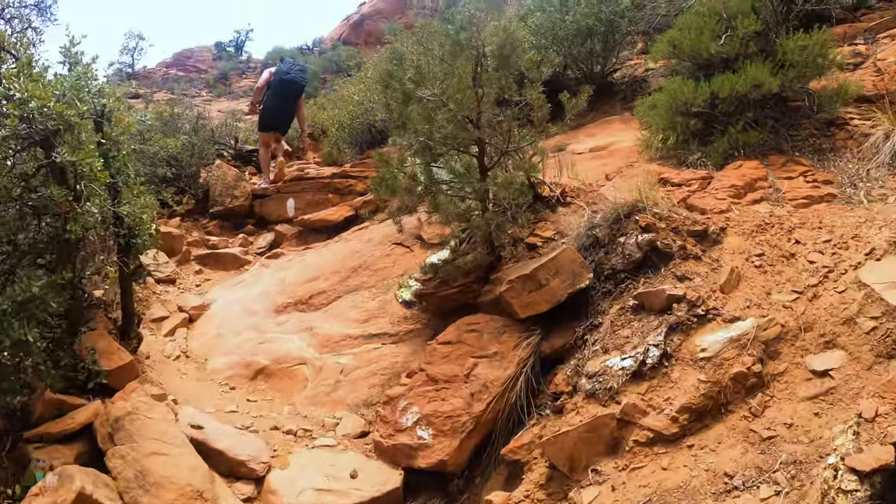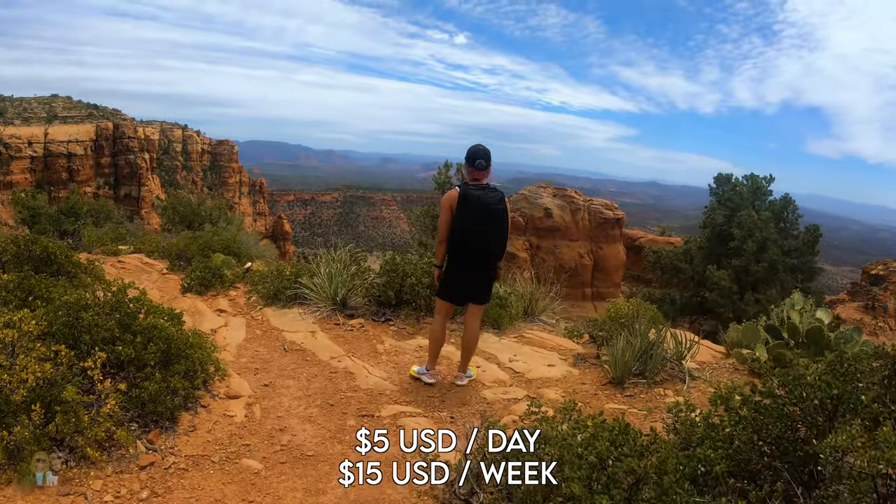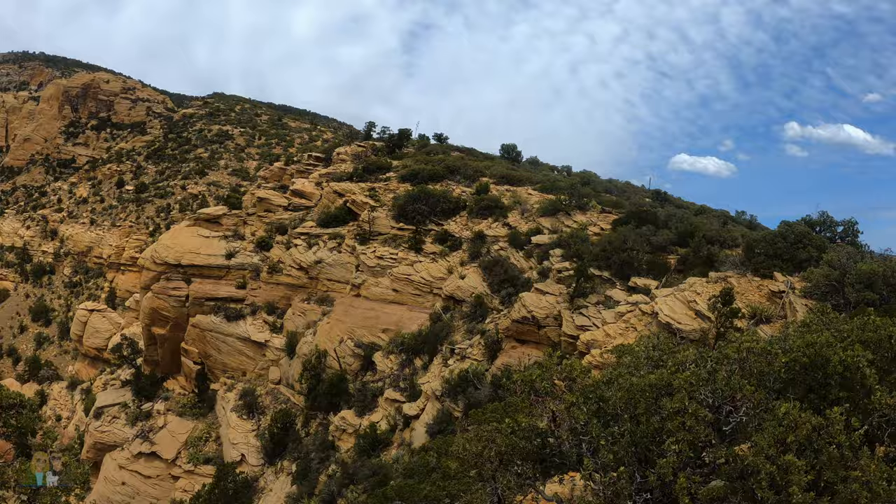When you park at any of the trailhead parking lots, you're going to have to buy a pass. That's either $5 for one day, or if you think you'll come on multiple hikes like we are, it's $15 for seven days.